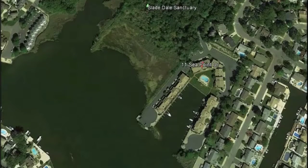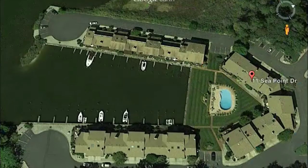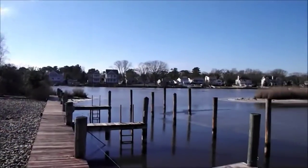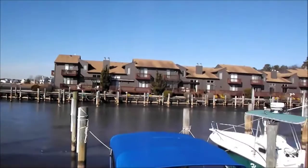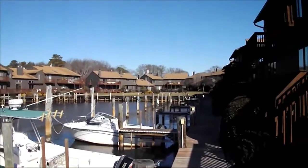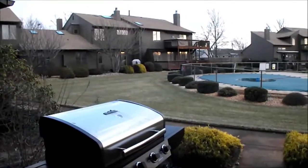As we get closer, you can see that we're located next to the Slade Dale Bird Sanctuary, and closer still, your waterfront home begins to take shape with a heated in-ground pool and your own deeded boat slip. Standing at the dock, we look from the Beaver Dam Creek and turn inside into the condominium complex. Standing on the back deck, we get a glimpse of what your view would be like.